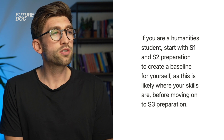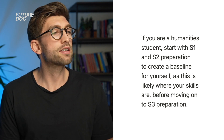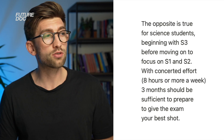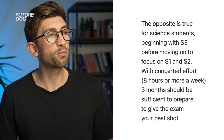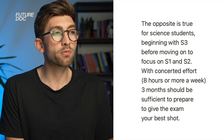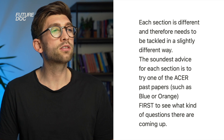For how to prepare, I'm going to share some advice from my head GAMSAT tutor Charlie. If you're a humanities student, start with section one and two preparation to create a baseline, as that's likely where your skills lie, before moving on to section three. The opposite is true for science students — begin with section three before focusing on sections one and two. With concerted effort of eight or more hours a week, three months should be sufficient. If you're doing less each week, maybe a couple of hours, you might need around six months. It really depends on how much time you're putting in.